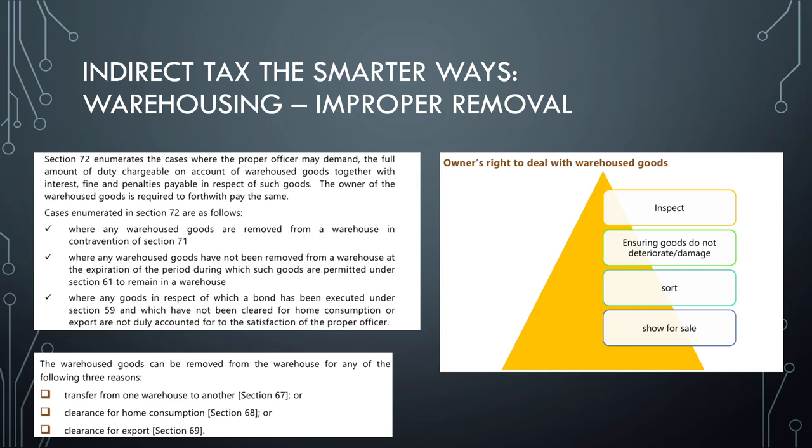Another important question is: explain the owner's right to deal with warehouse goods. The owner can inspect the goods, ensure goods do not deteriorate or get damaged, sort them, and show them for sale. This is also an exam question from the May 2023 exam, so pay full attention to these things.